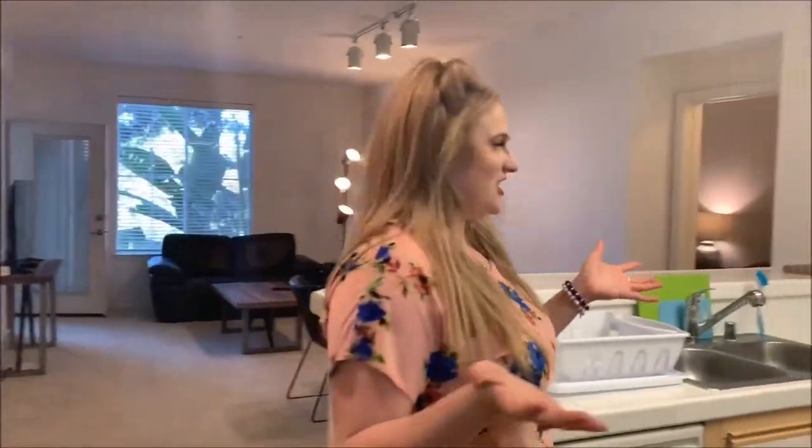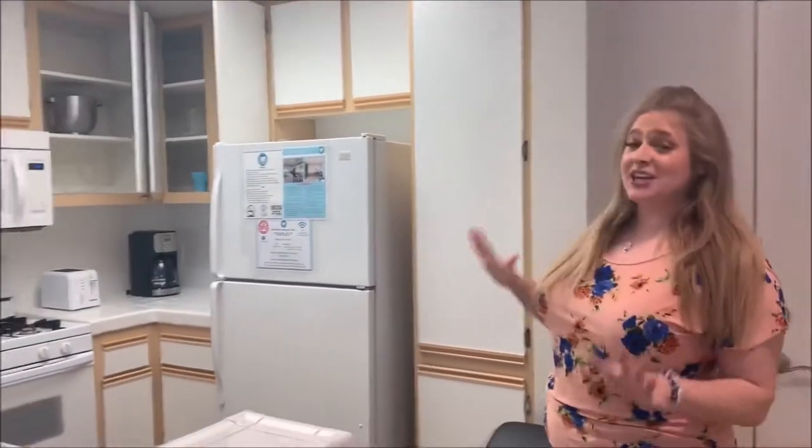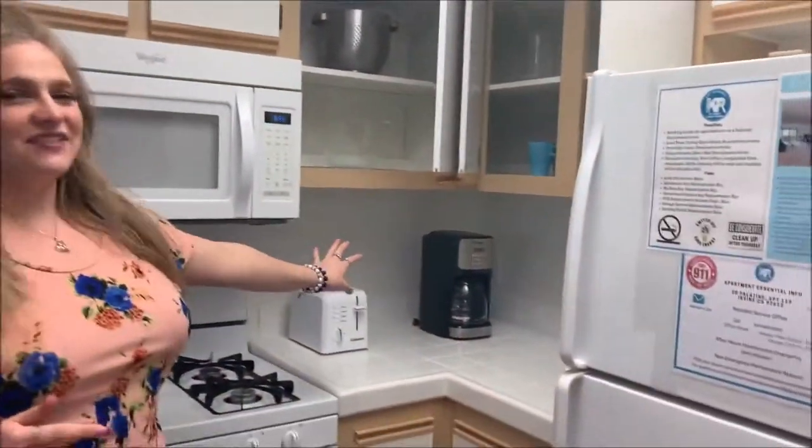Welcome to our Cappy kitchen. Right off the bat, you'll see that all of our Cappy apartments come fully equipped with a happy Cappy kitchen, including a rice cooker, hot water maker, toaster, and even a coffee maker.